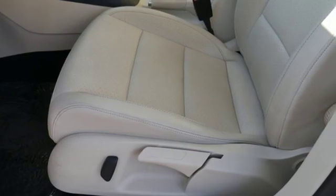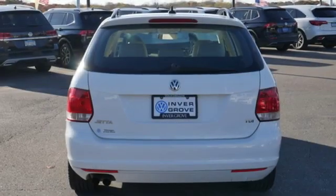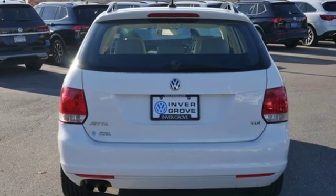New Car Test Drive observes it has impressive solid soft touch materials abound, worthy of cars costing thousands more.